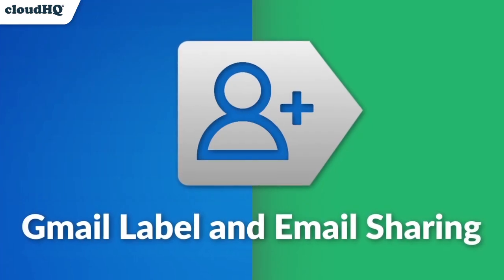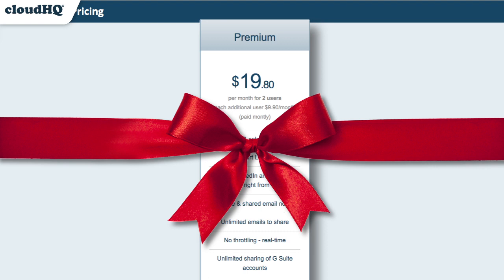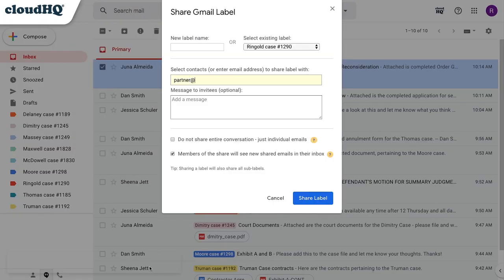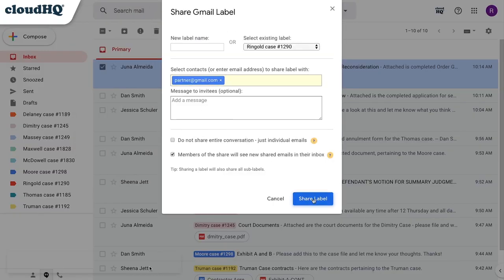Next, we have Gmail Label and Email Sharing. With a savings of $19.80 a month, you'll also get this ultimate collaboration tool, giving you the power to share labels and emails with a colleague the way you would share folders in Google Drive.